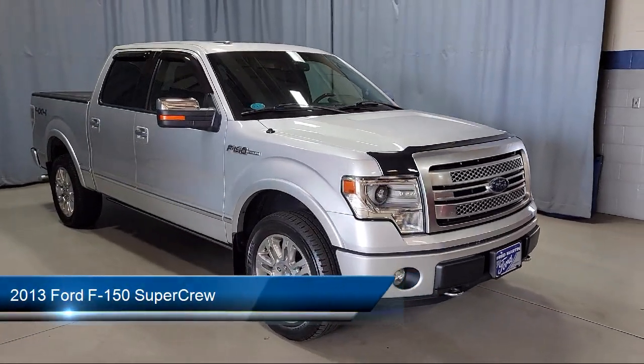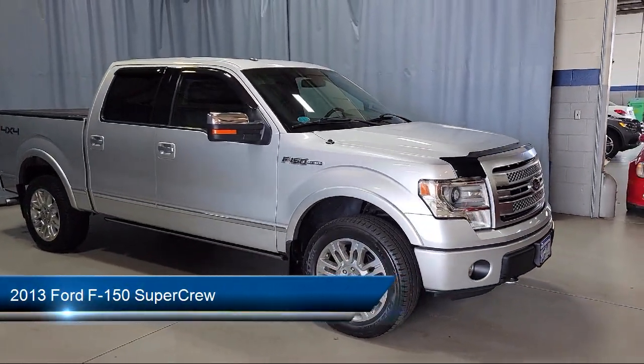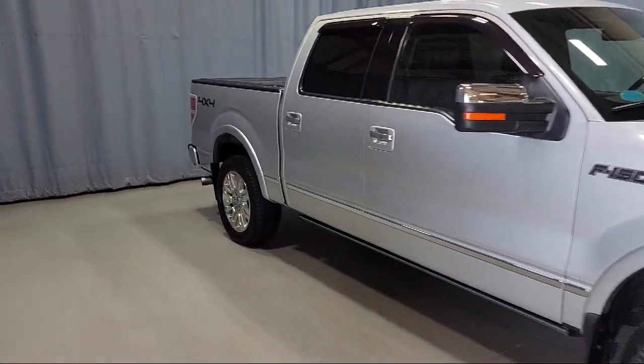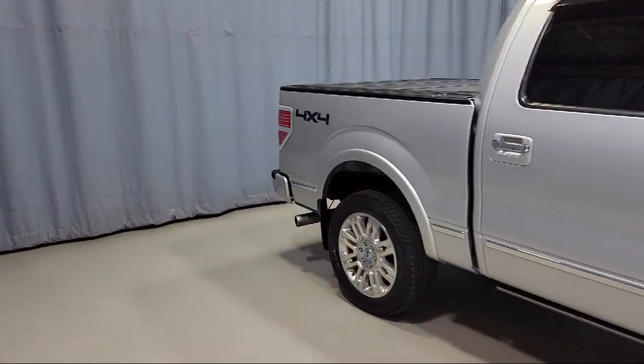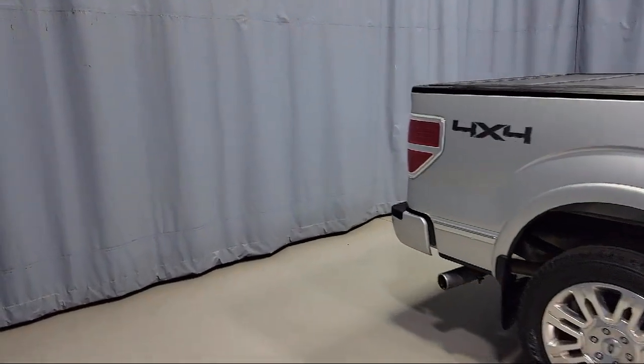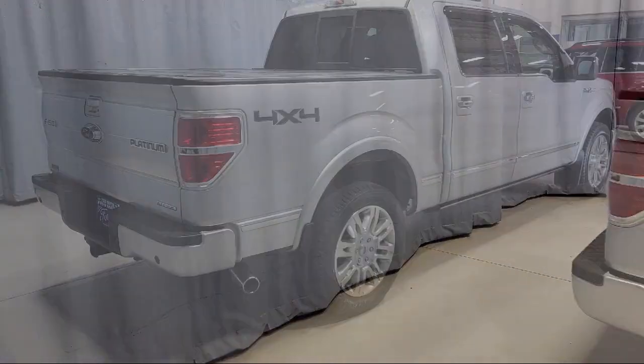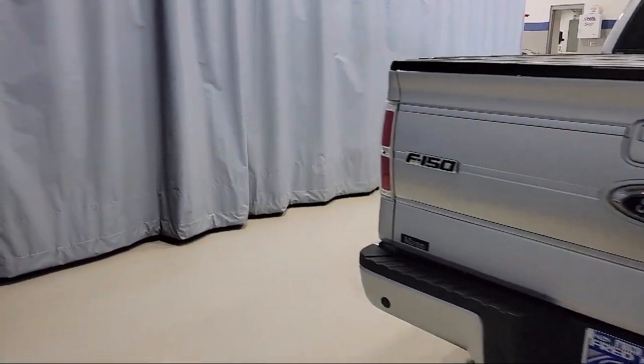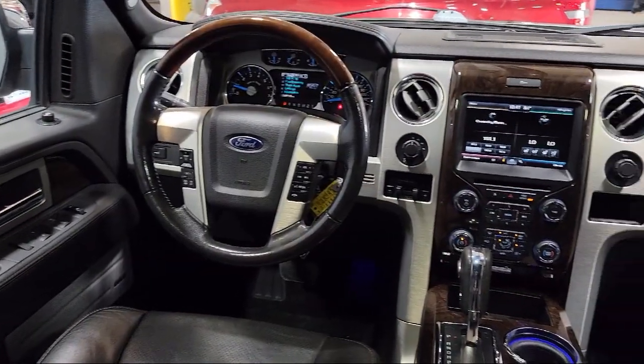It comes equipped with keyless entry, speed sensing steering, air conditioning, electronic stability control, tire pressure monitoring system, traction control, power windows, side airbags, anti-lock braking, overhead airbag, and has less than 80,000 miles on the odometer.